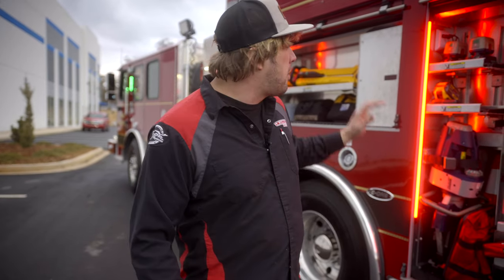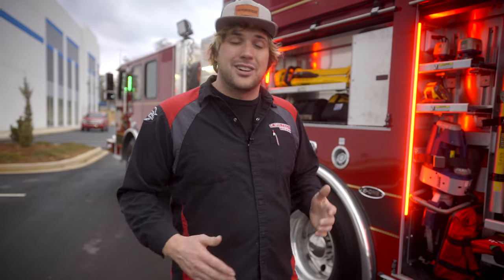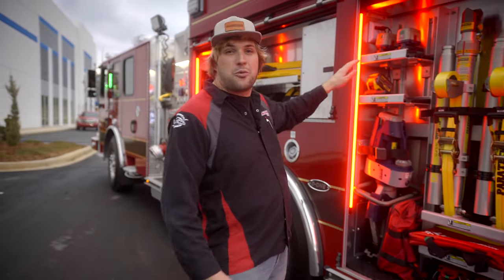Hey everybody, it's Sam from HiViz LEDs and the FireTech brand. We get asked all the time about our compartment lights and whether or not we can do them in different colors. So I want to show you a truck here — this one's got red compartment lights.